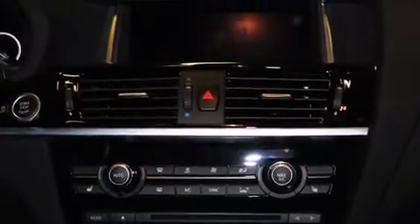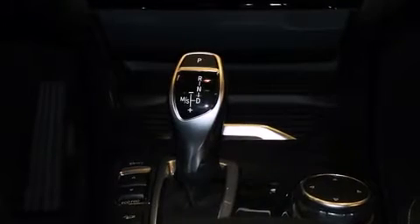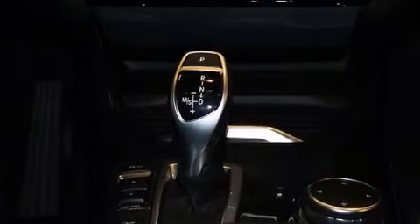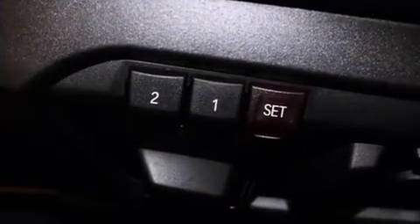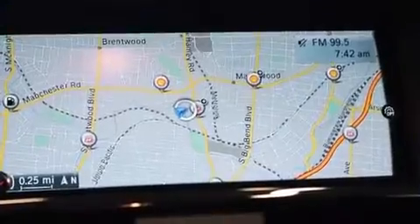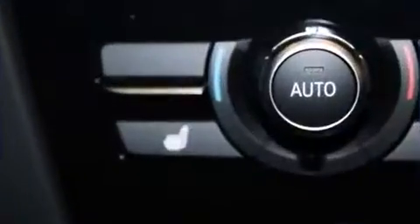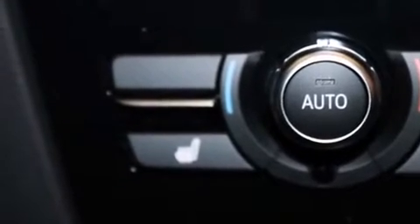BMW prioritized handling and performance with features such as one-touch window functionality, an automatic dimming rear-view mirror, turn signal indicator mirrors, and the power moonroof opens up the cabin to the natural environment. With high-intensity discharge headlights illuminating your path, you'll always appreciate maximum visibility.